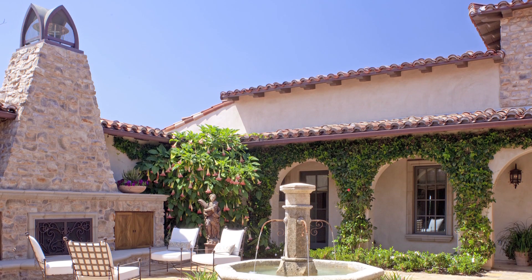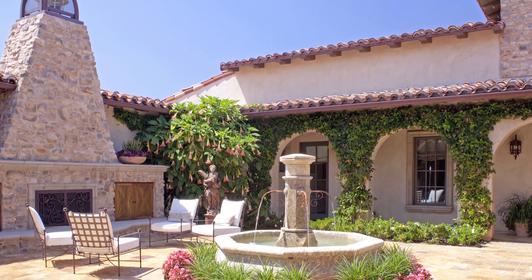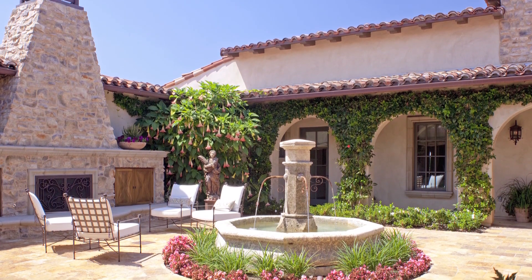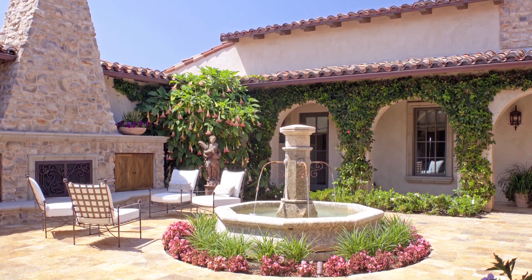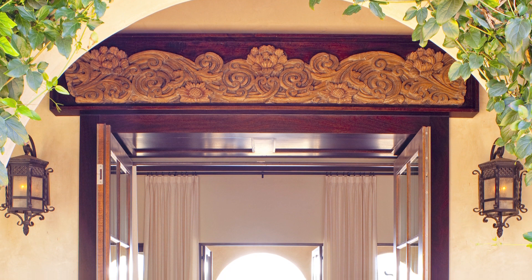When the owners bought this Rancho Santa Fe property, they were attracted to the architecture of the Italian style villa. It was filled with character, with a central courtyard, good interior outdoor flow, and nicely proportioned spaces inside.